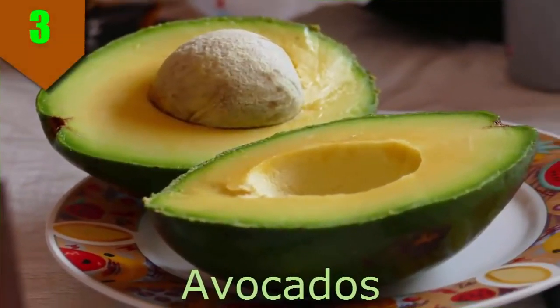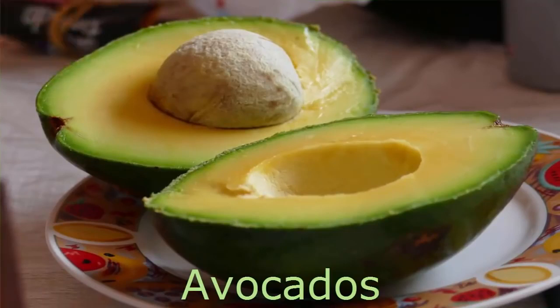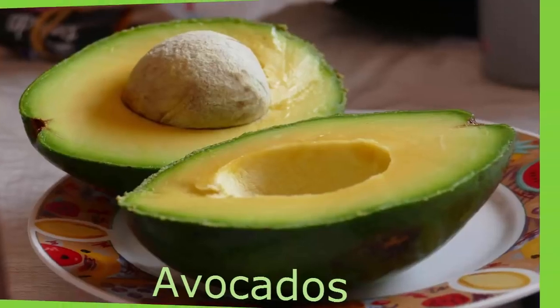Number 3. Avocados. Avocados are known for their heart-healthy monounsaturated fat content. When substituting these fats for saturated fat, they can improve cholesterol levels, decreasing your risk of heart disease, according to the Academy of Nutrition and Dietetics.